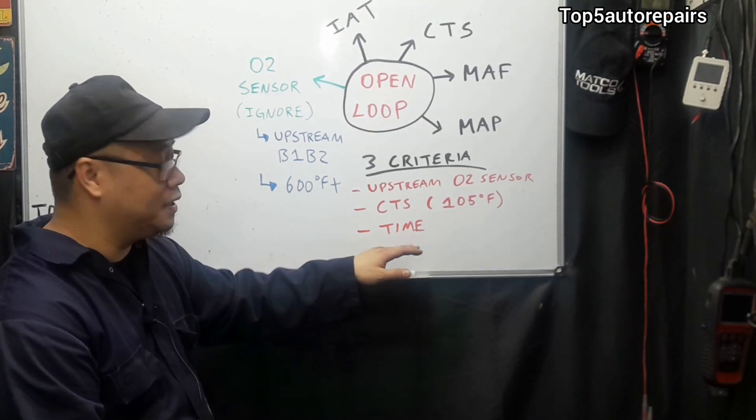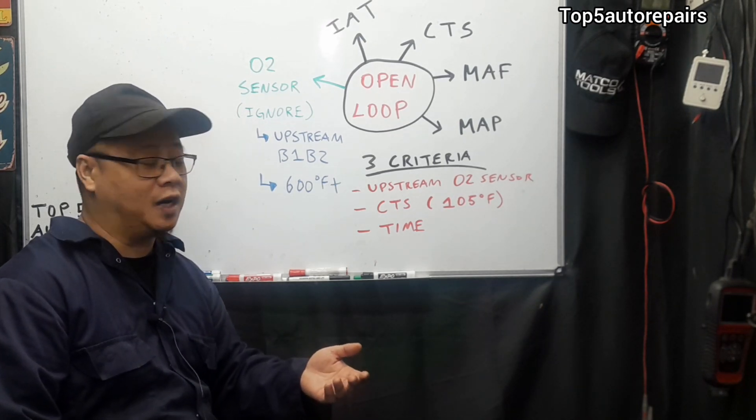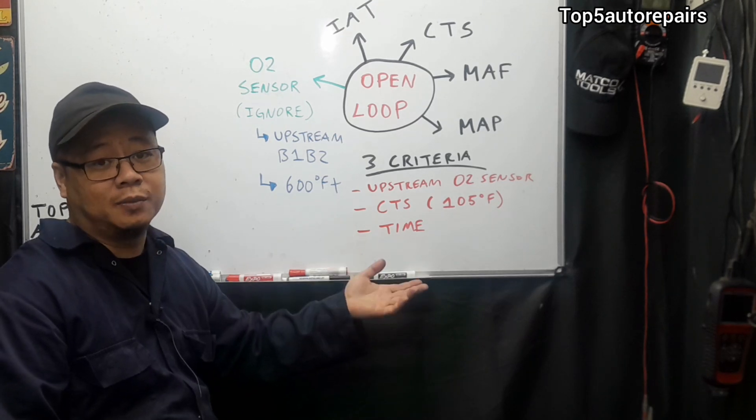The third criteria is going to be time. This is going to be different for every manufacturer — it might take 30 seconds, it might take a minute, it might take two minutes.